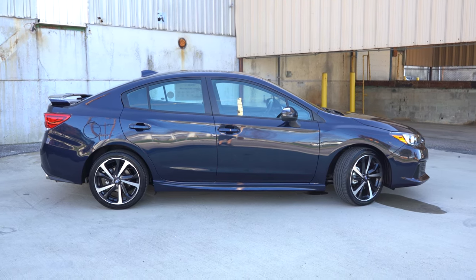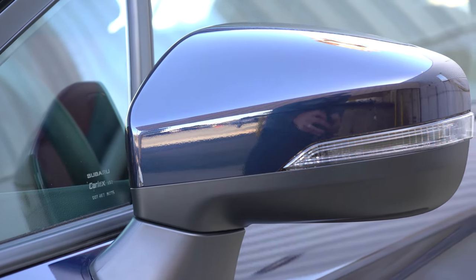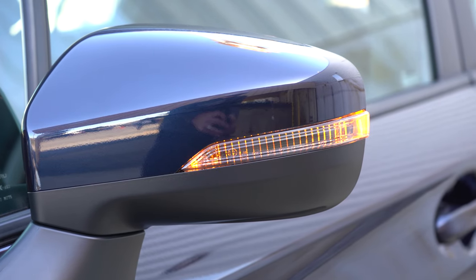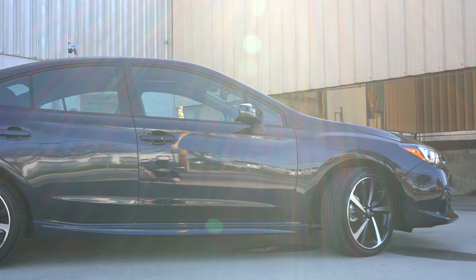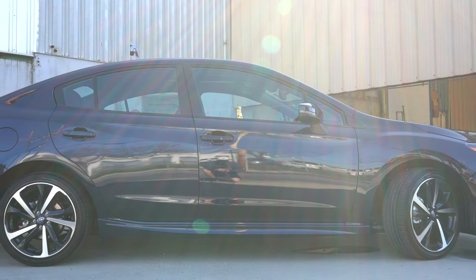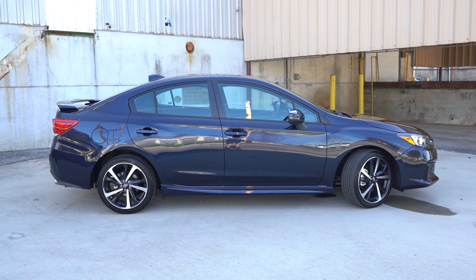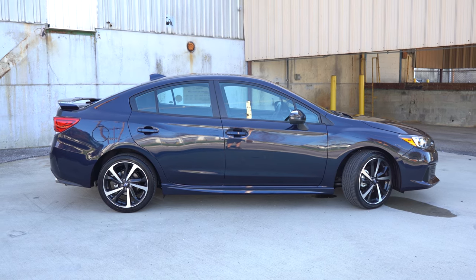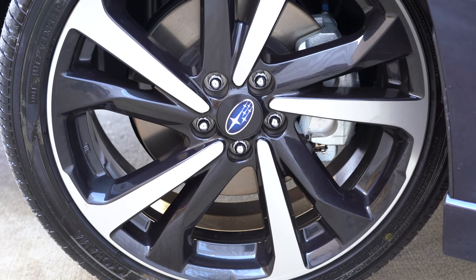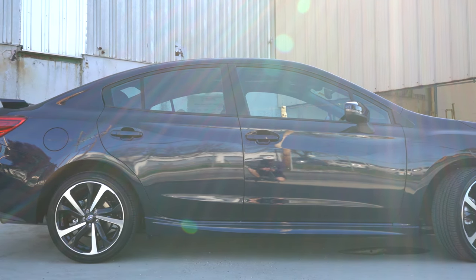Power-adjustable black side mirrors come with the base trim; body-color side mirrors with the premium trim level and up. Integrated turn signals in the side mirrors come with the sport or limited trim levels. Chrome door handles are limited trim only — all other trims get body-color door handles. Looking at the wheel setup: 16x6.5-inch wheels with covers on the base; 16x6.5-inch aluminum alloys on the premium; 18x7.5-inch alloys on the sport; and 17x7-inch alloy wheels on the limited.